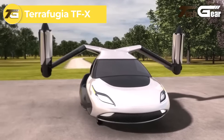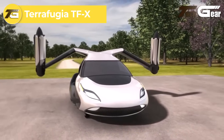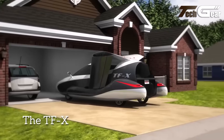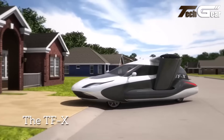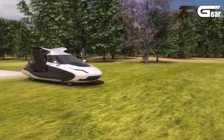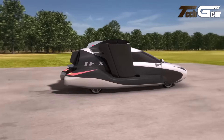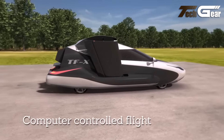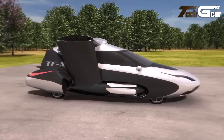The Terafugia TFX is an innovative four-seat flying car under development by Terafugia, designed to revolutionize personal transportation. It features a plug-in hybrid powertrain, combining a 300-horsepower engine with two 600-horsepower electric motors, enabling vertical takeoff and landing capabilities. In flight mode, the TFX is projected to achieve a cruising speed of 200 miles per hour (322 kilometers per hour) and a range of 500 miles (805 kilometers) without the need to refuel or recharge.